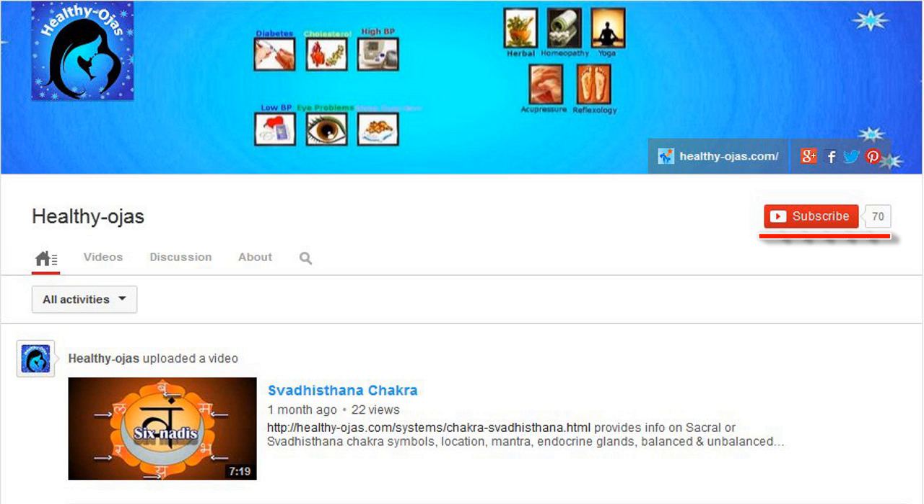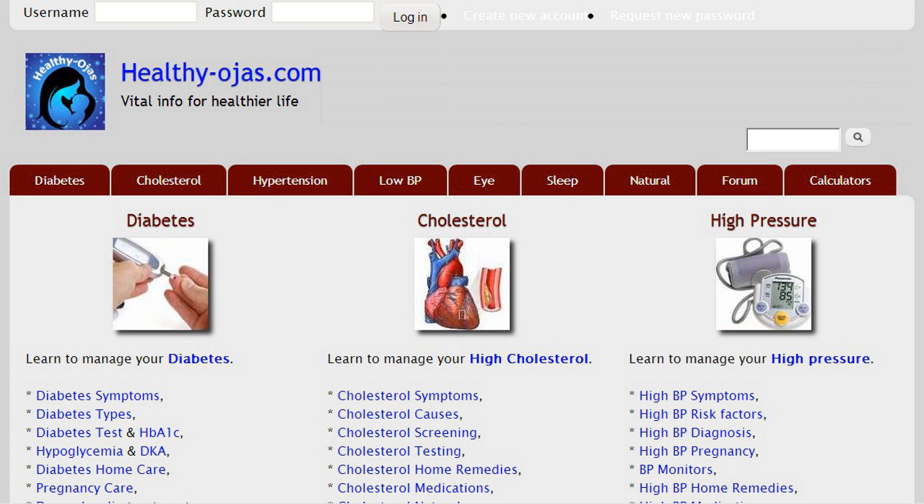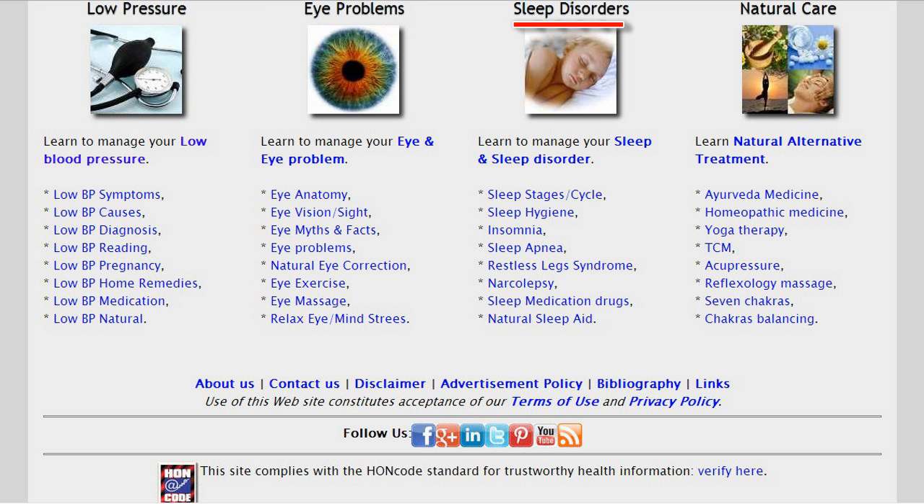Subscribe to our video channel for interesting videos, and visit HealthyOges.com for useful information on diabetes, cholesterol, high and low blood pressure, and eye and sleep problems.